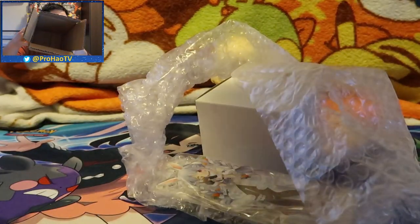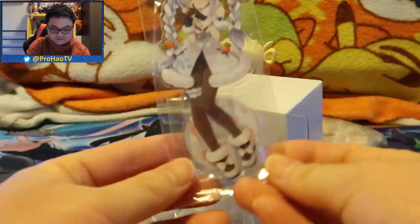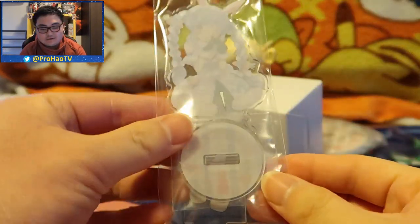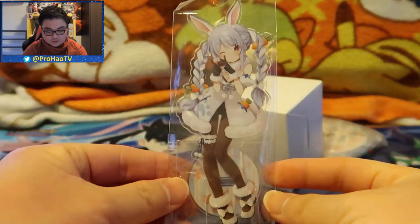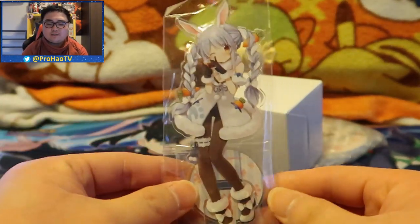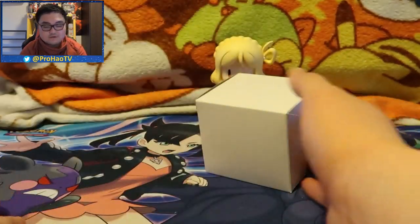Now we go to this smaller box where the real present is inside. What do you guys think it is? I already gave a hint - it's from Hololive. Let me know what you think in the comments. Here it is - another empty box! There we go. First thing: we got an acrylic light stand of my favorite girl, Pekora. Here it is - we got the acrylic light stands, which I'm usually not that big a fan of, but recently I've started to buy some.